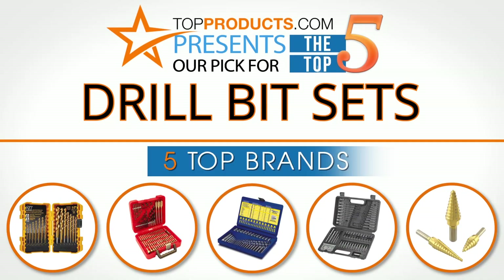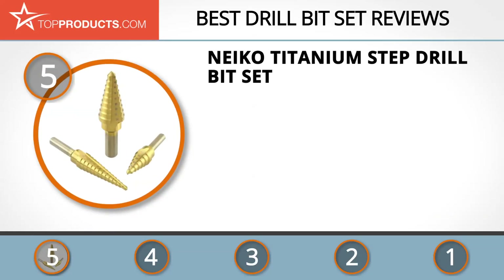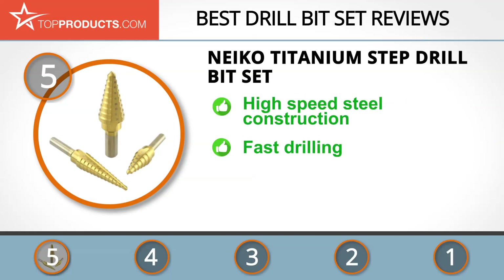For this review we chose 5 brands known for quality drill bit sets, showcasing a variety of options that are available. At the number 5 spot is the NACO Titanium Step Drill Bit Set, chosen not only for its features but also because of its budget-friendly price tag.